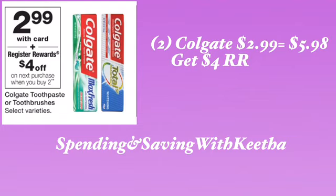The Colgate is $2.99 with card, plus you get a $4 register reward when you buy two of them. If you have any coupons stashed away, it will be really good to use on this deal. If you do not have any coupons or points available, when you purchase two they're going to be $2.99 each, coming to $5.98, and you will get back a $4 register reward. Hold on to that $4 register reward.